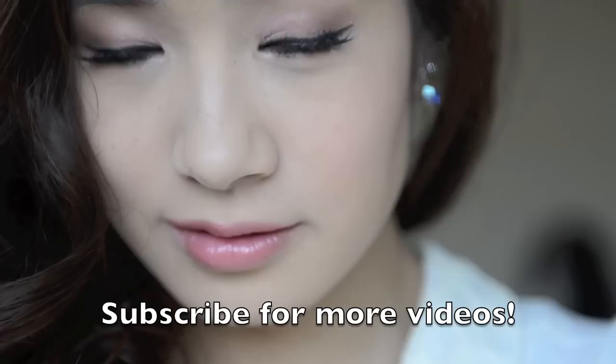And so now we're done. Thank you so much for watching and hope you enjoyed this look. It's very simple and only takes me around 10 minutes to do everyday. If you have any more requests for videos please let me know below.